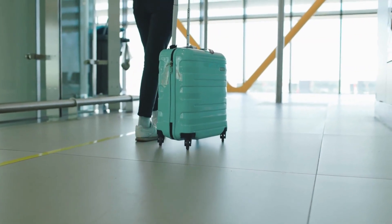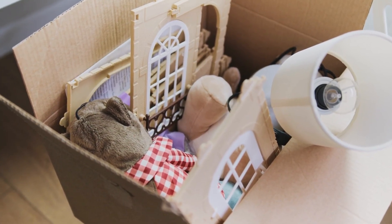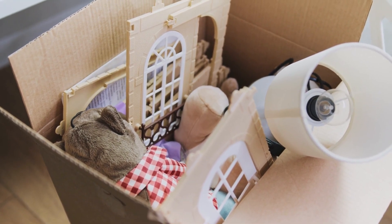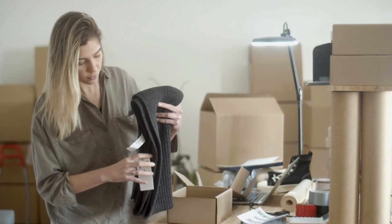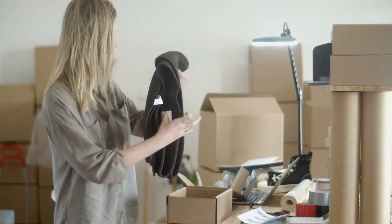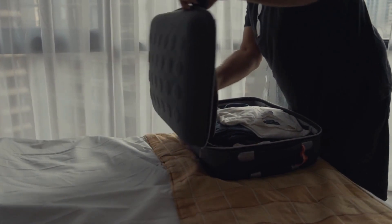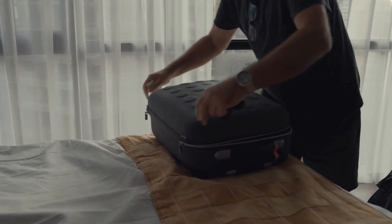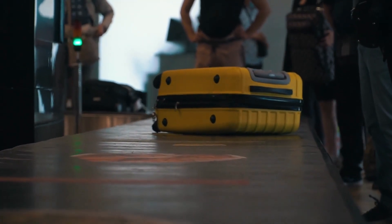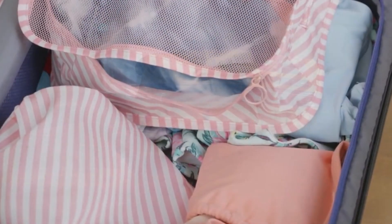Before we wrap up, here are some quick packing tips to make your moving process smoother. Declutter and downsize before packing, as moving can be a great opportunity to simplify and minimize belongings. Label your boxes clearly with their contents and destination room to make unpacking easier. Pack a suitcase with essentials for the first few days upon arrival, including clothes, toiletries, and important documents. And make sure to check the customs regulations and restrictions for items that are allowed to be brought into Panama.